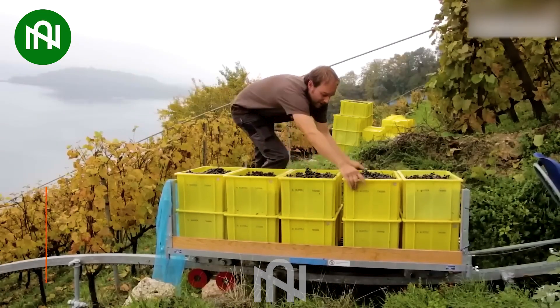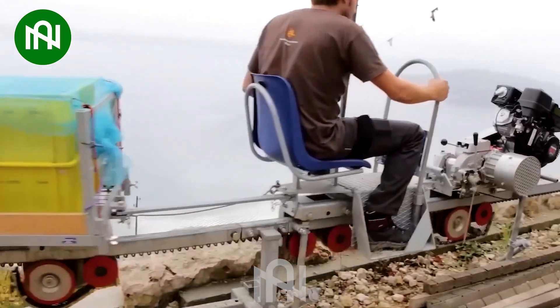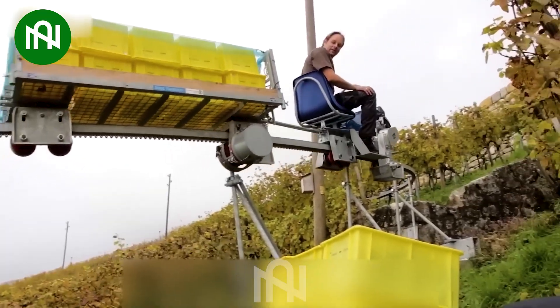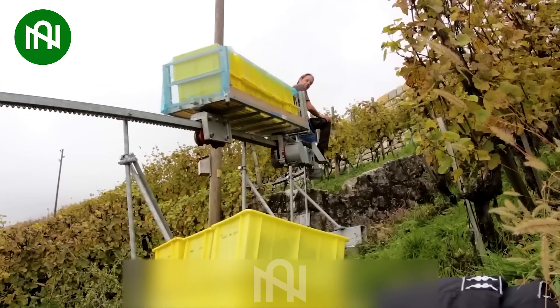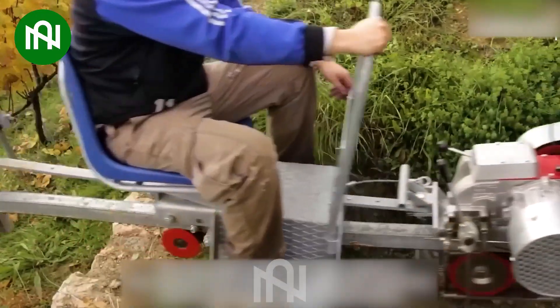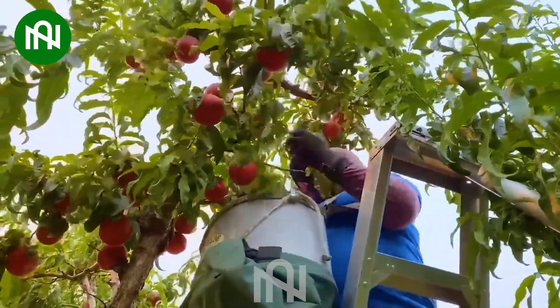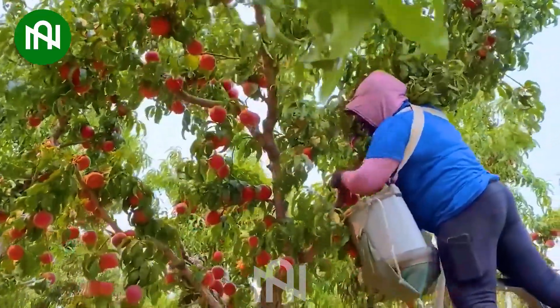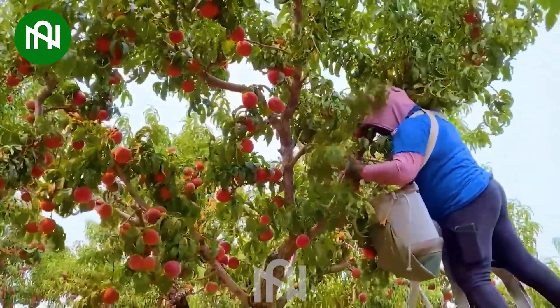They're really clever in inventing improved methods to transport agricultural products easily in all terrains! Prepare to be amazed by the impressive dedication of ripe peach farmers to get the freshest peaches to customers!